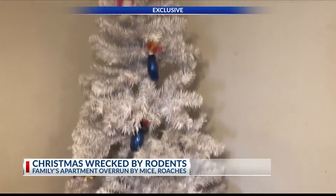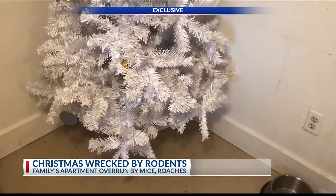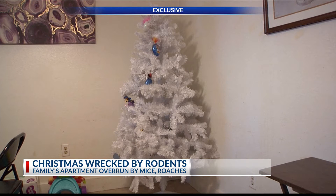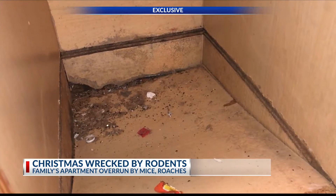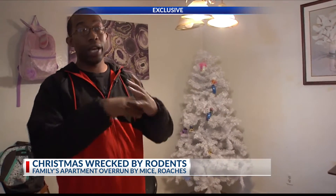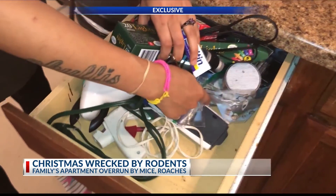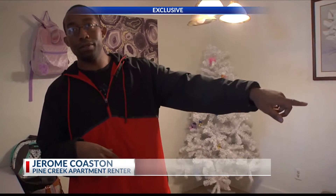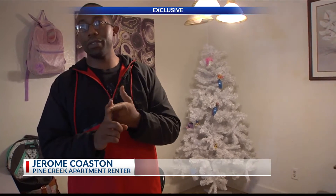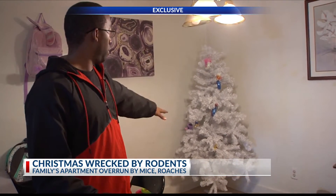Notice this family's Christmas tree and how it's probably different from yours — no presents underneath and no decorations scattered on the branches. That's because this family has been rooming with rodents in their apartment. We had decorations, we even had some that my wife made. We kept them in a drawer here in the kitchen and they ate those. They're gone. Our Christmas lights were chewed on. This is all we have left.